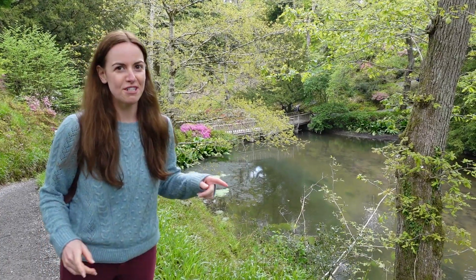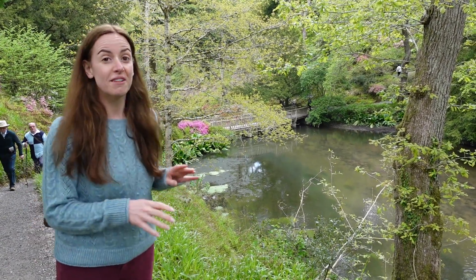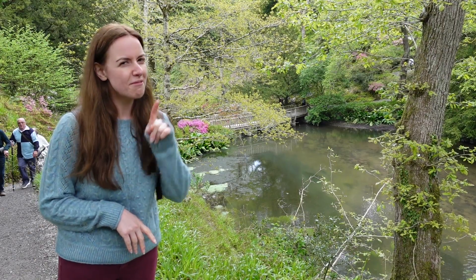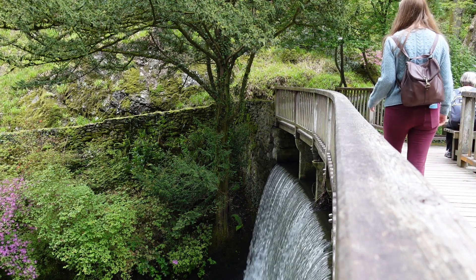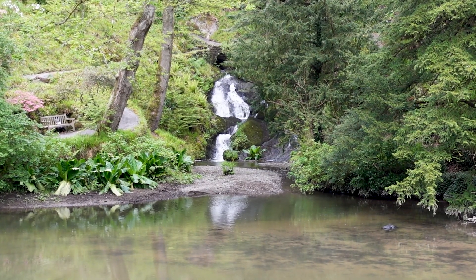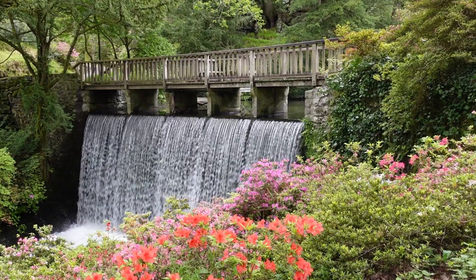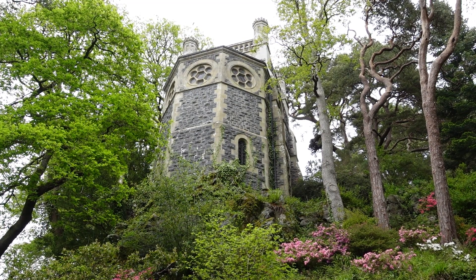It turns out that last bridge we were at with the waterfall wasn't actually the waterfall bridge — it turns out it's actually this one here. Whilst it does look very nice, I don't think it's quite as impressive as whatever that one was back upstream. Although, if you get onto the downstream side of the waterfall bridge, the colours on this side are absolutely stunning, and then you've also got the view of the mausoleum where the original family who own this land are now buried.